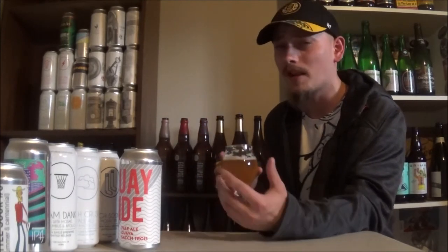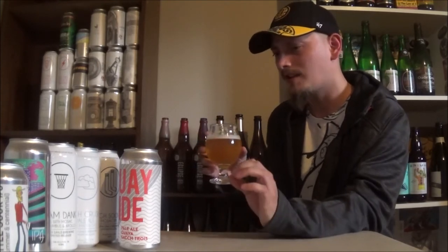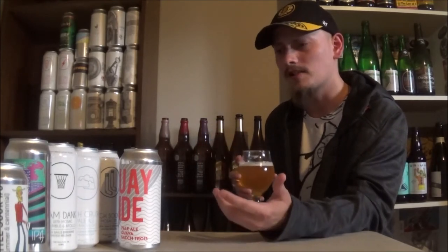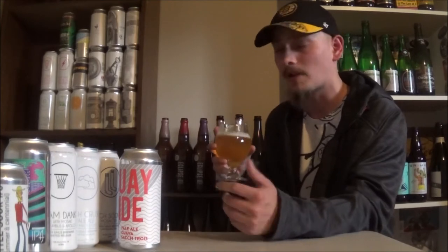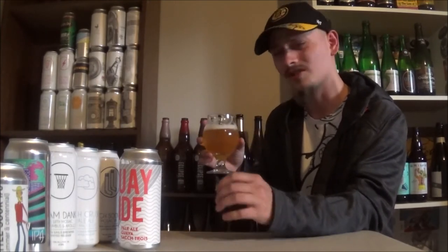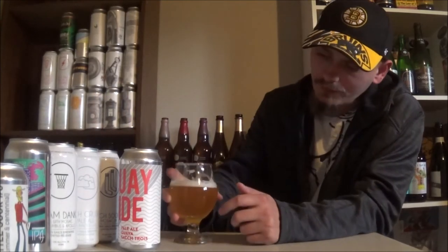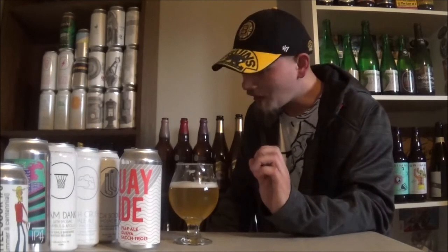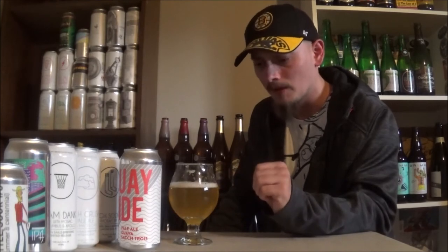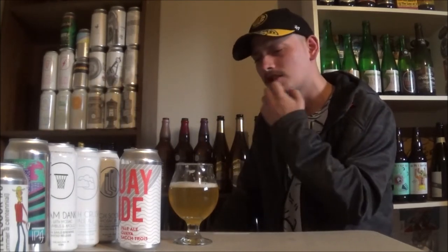Usually I'm not the biggest fan of wild IPAs and stuff like that, but I tend to like Saccharomyces Trois more than Brett, especially in hoppy beers. This is a prime example why — it's just really pleasant to drink. Very dry, light body to this one. Mouthfeel is super dry, but it's still got this nice silky smoothness in the middle of the tongue. Really digging that.